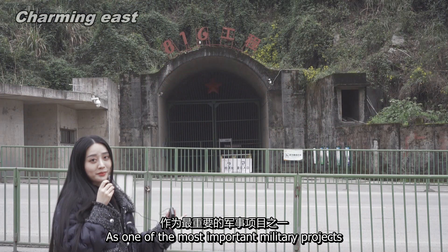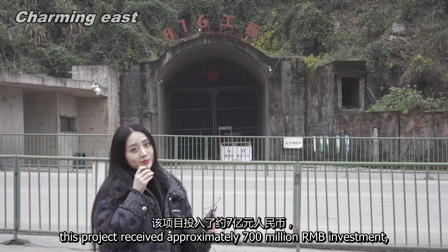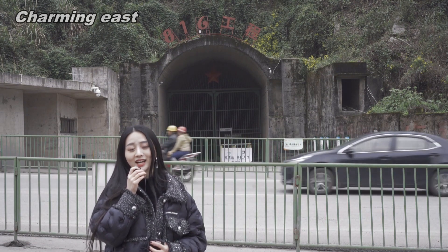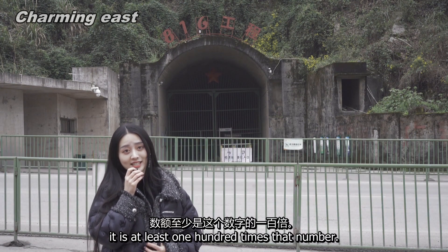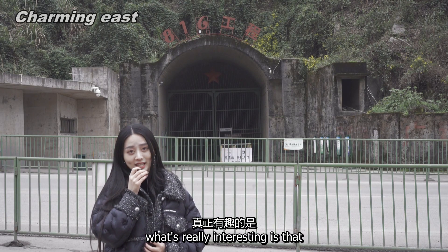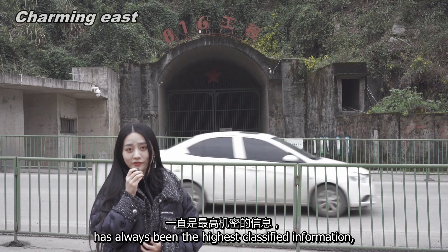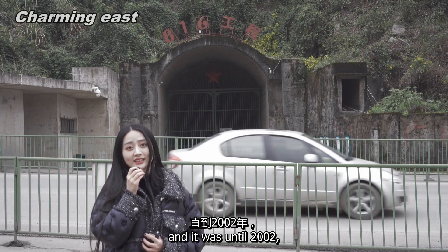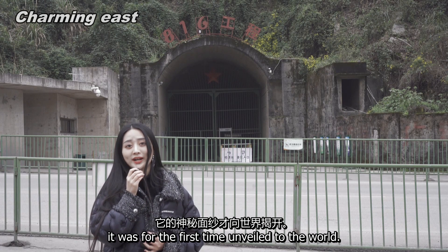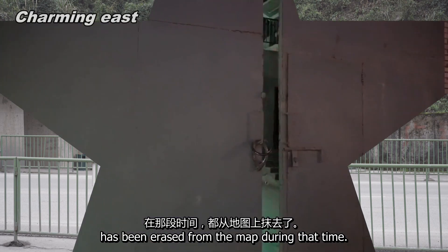As one of the most important military projects during the period of the three-front movement, this project received approximately 700 million RMB in investment — converting to current value, it is at least a hundred times that number. What's really interesting is that the whole construction has always been the highest classified information, and it was not until 2002 that it was for the first time unveiled to the world. Even the name of the town had been erased from the map during that time.